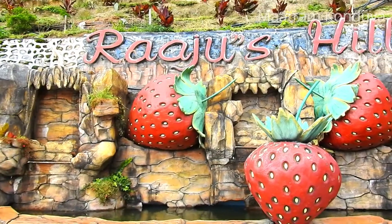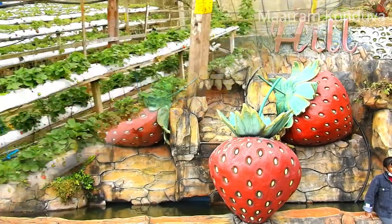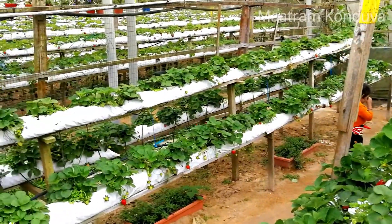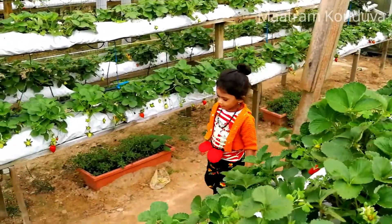If you look at the strawberry farm, it is called the Raju Hill Strawberry Farm. If you look at the farm, it is very exciting. We will enjoy the strawberry farm.